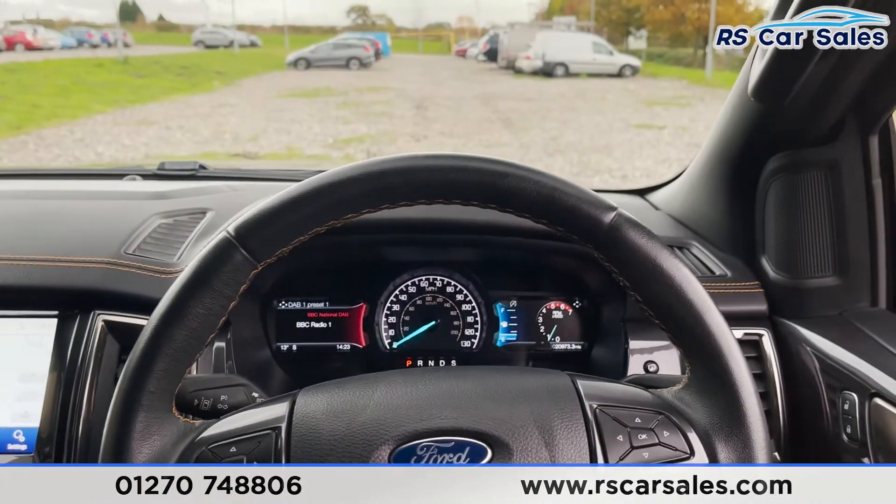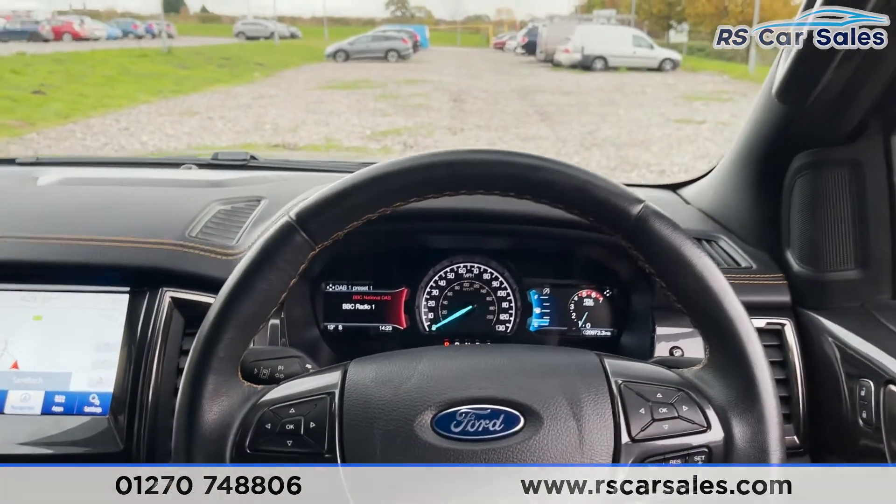The vehicle is ready to drive away today with free next-day nationwide contactless delivery, competitive low finance, a fresh service, a fresh MOT, and it's also HPI clear. That's all for me on today's video — thank you for watching.